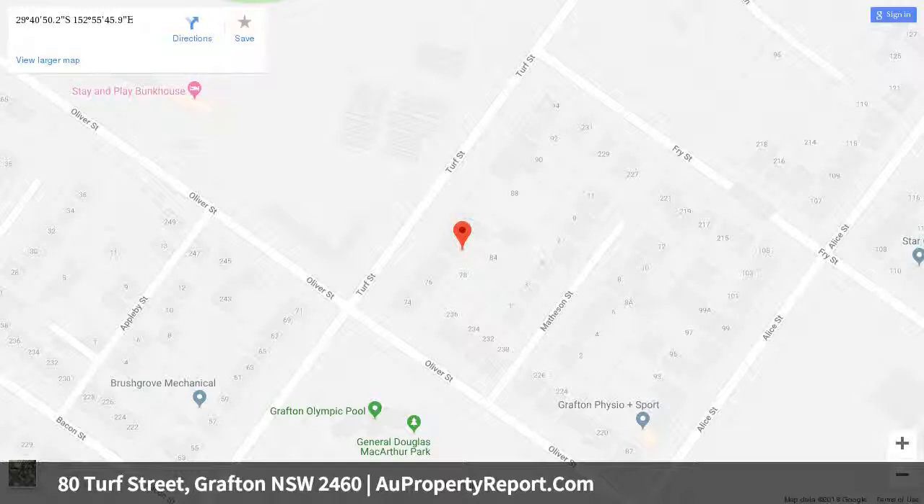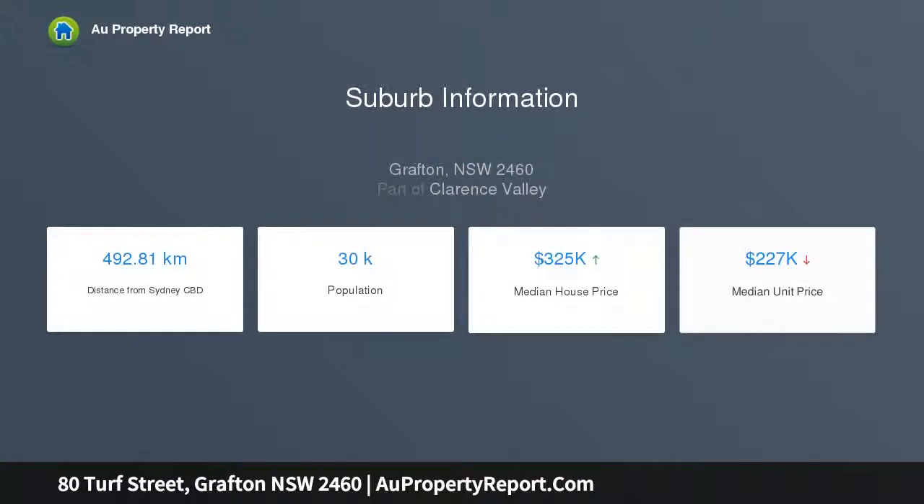The undercover entertaining area is perfect for alfresco dining and is large enough for everyone. This amazing space overlooks your spacious and private backyard that is fully fenced and has a single lock-up garage, plus a garden shed for extra storage.